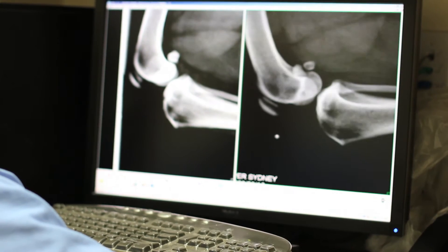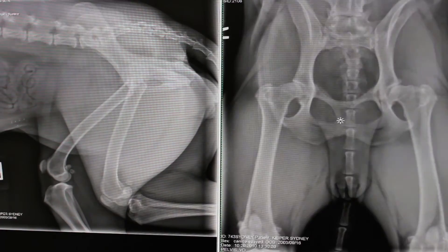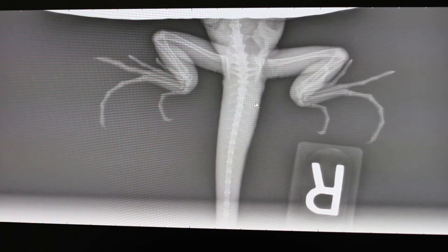The doctor can enhance the image's clarity, zoom on details, create extreme levels of contrast to isolate areas of the image, and invert the image for comparative viewing.